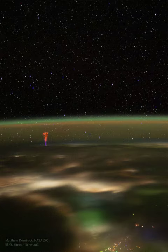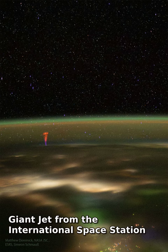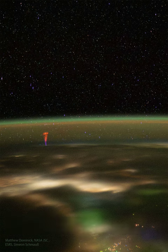What's that on the horizon? When circling the Earth on the International Space Station early last month, astronaut Matthew Dominic saw an unusual type of lightning just beyond the Earth's edge — a gigantic jet.